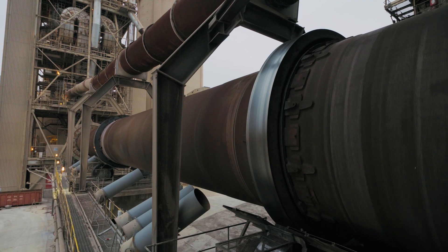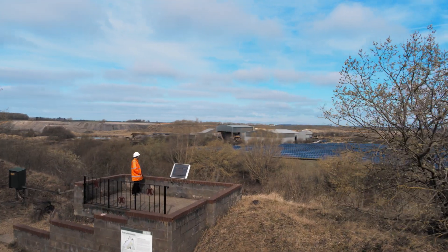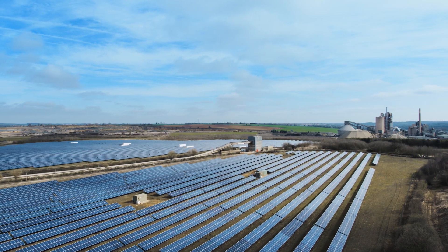After the material comes out from the kiln, we rapidly cool it down as it goes into the cooler. We also take the environment very seriously, which is why we have a 12 megawatt solar farm.